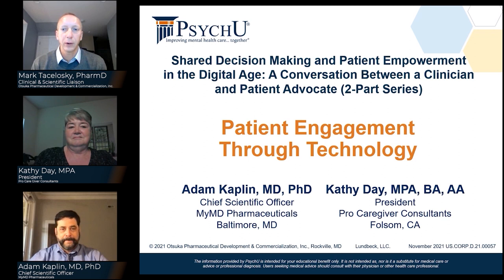Hello, PsyQ community, and welcome to part two of our two-part series, Shared Decision Making and Patient Empowerment in the Digital Age, a conversation between a clinician and patient advocate. Today's presentation will be on patient engagement through technology. I'd like to thank everyone for joining us today.